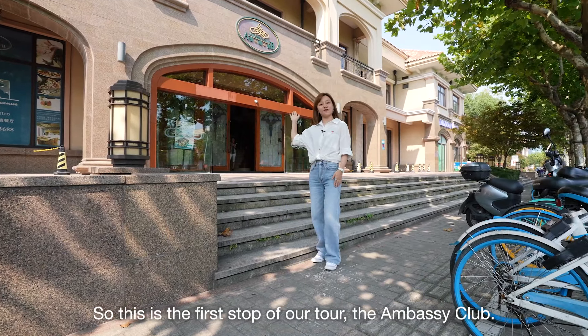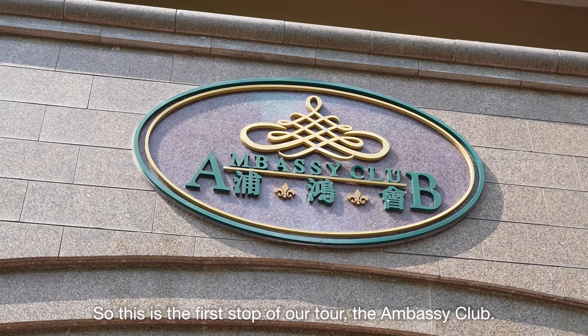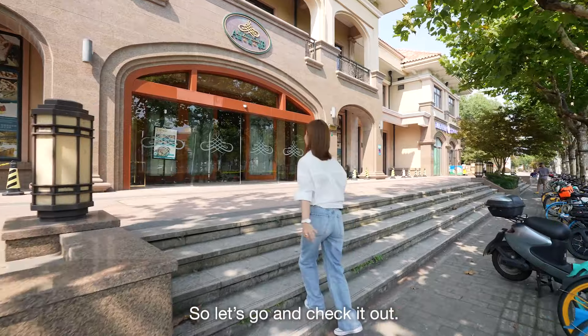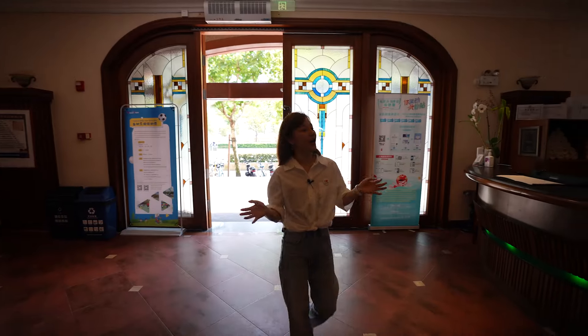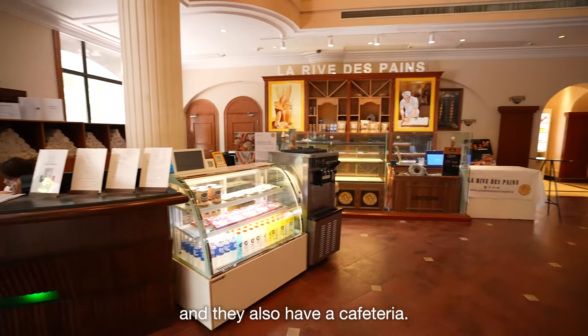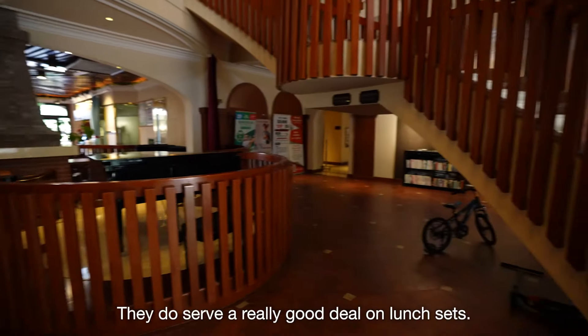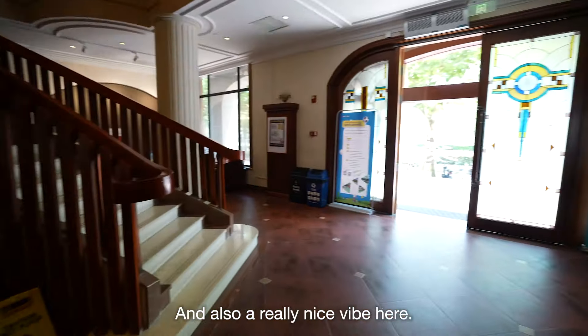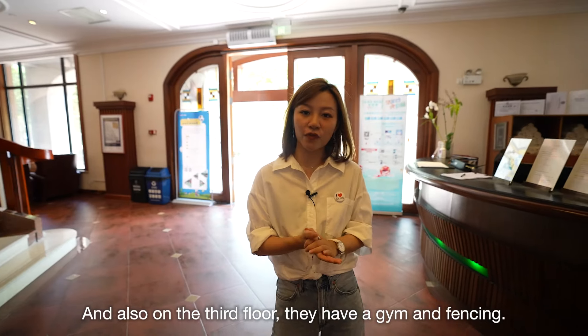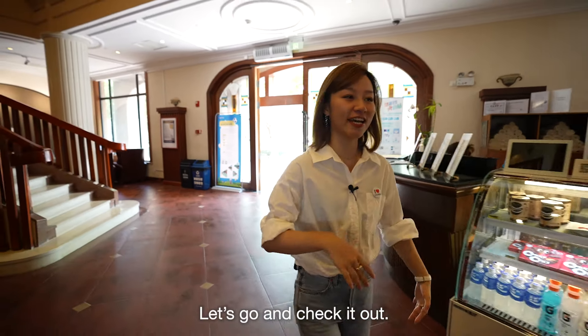This is the first stop of our tour: the Embassy Club. They have a bakery on the left-hand side and they also have a cafeteria. They serve a really good deal on lunch set and a really nice vibe here. And also on the third floor, they have a gym and fencing.